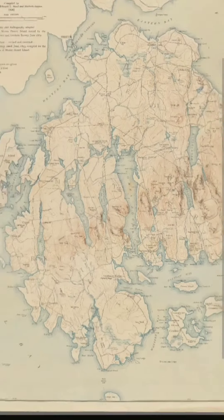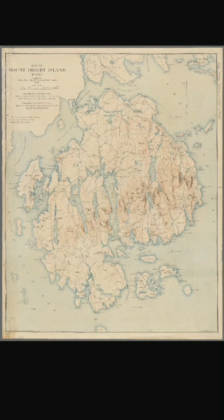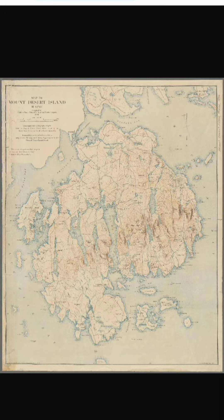I was looking at this map originally because it looked really cool — like it was a mountainous island that got torn to shreds by some cataclysm.